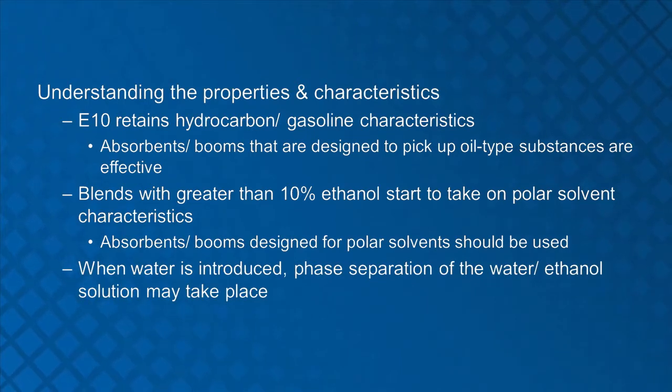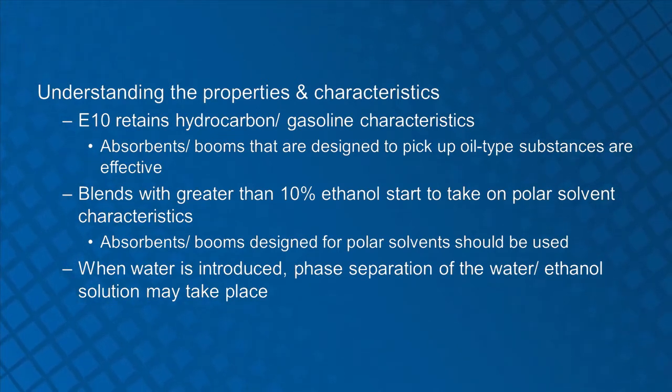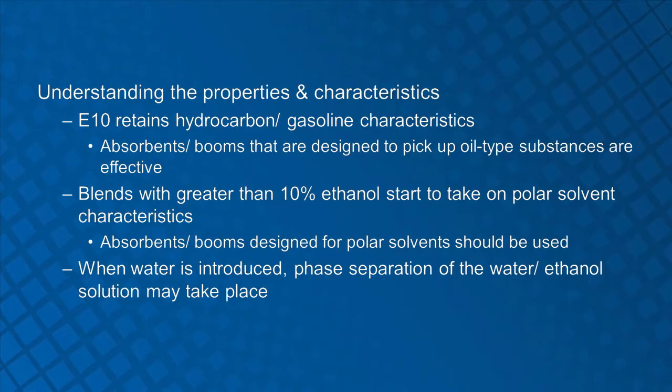When water is introduced to a gasoline-ethanol blend, phase separation may start to take place. Phase separation occurs after the fuel blend reaches the water saturation point. The water will then attract the ethanol and form a water-ethanol solution in the bottom of the tank. In this situation, an oil-type boom or absorbent will pick up the remaining gasoline on top, leaving the water-ethanol solution.